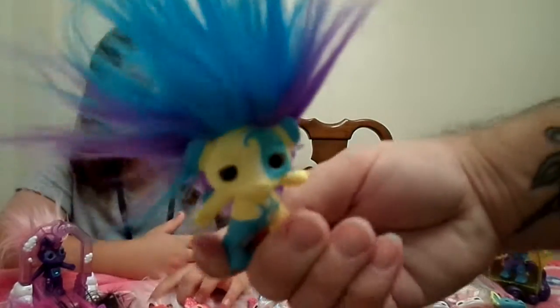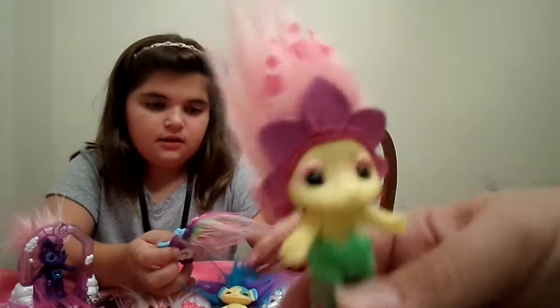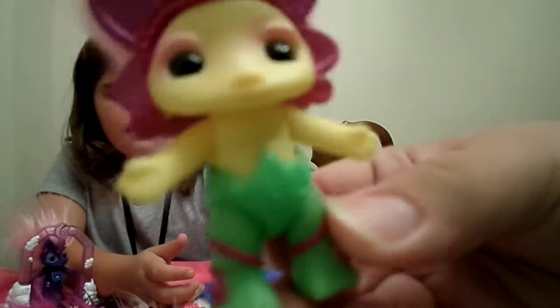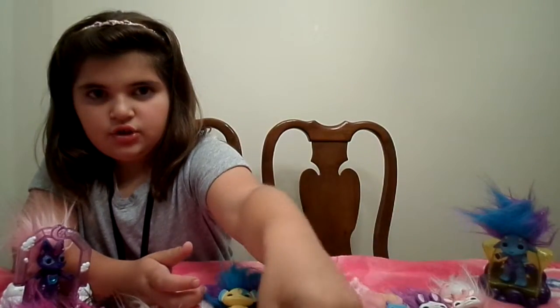This is Finley and he was the hard-to-find one. There's always a rare Zelf and then there's always a hard-to-find Zelf — they don't state that there's a hard-to-find one, but Finley was it. And then Daisy Mae was also a hard-to-find one. She's a Daisy Zelf, she's super cute — she's got leaf pants.